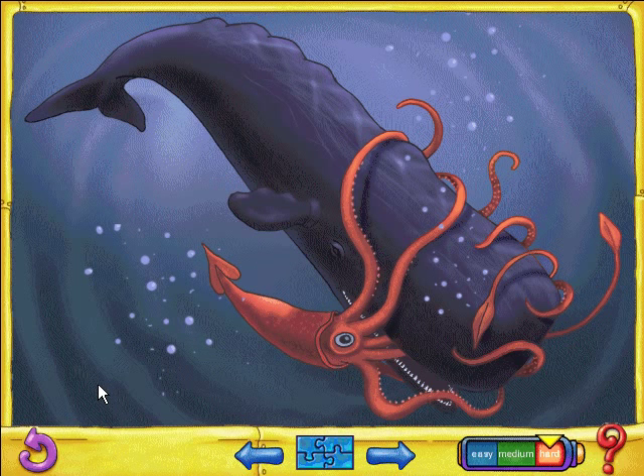Great job! Sperm whales are among the deepest divers. You've got to dive deep to catch a giant squid.